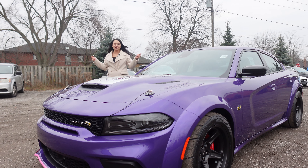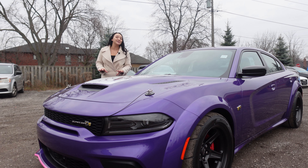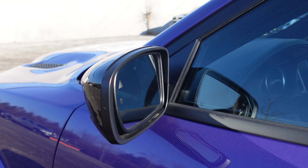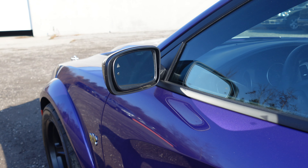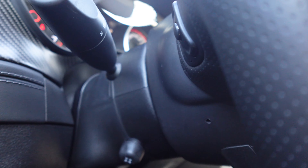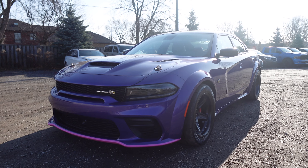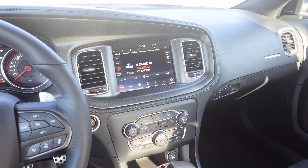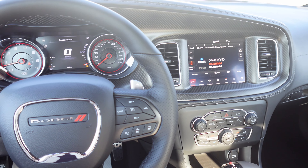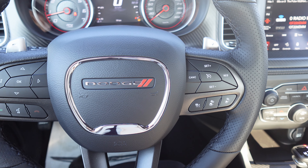You can take it to the drag strip or use it as your daily driver, and no group enhances it better as a daily driver than the Plus group. The Plus group tags on key upgrades like power-heated mirrors with blind spot monitoring and rear cross-path detection, a power tilt telescoping steering column, and an auto-dimming exterior driver mirror. For driver assistance, the 2023 Last Call Super Bee brings advanced tech to the Charger with the Technology group, adding advanced brake assist, automatic high-beam headlamp control, forward collision warning, and adaptive cruise control with stop.